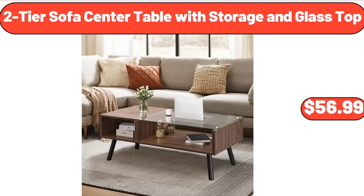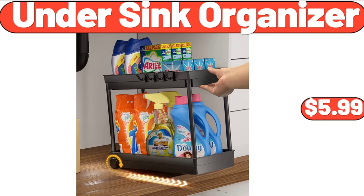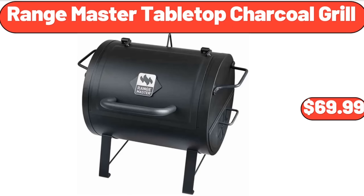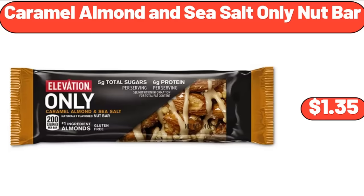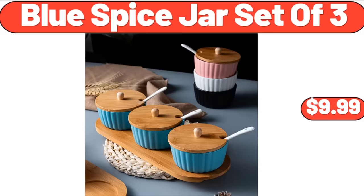2-Tier Sofa Center Table with Storage and Glass Top, $56.99. Under Sink Organizer, $5.99. Range Master Tabletop Charcoal Grill, $69.99. Kitchen Utensil Holder 3 Compartments, $8.99. Caramel Almond and Sea Salt Only Nut Bar, $1.35. Blue Spice Jar Set of 3, $9.99.